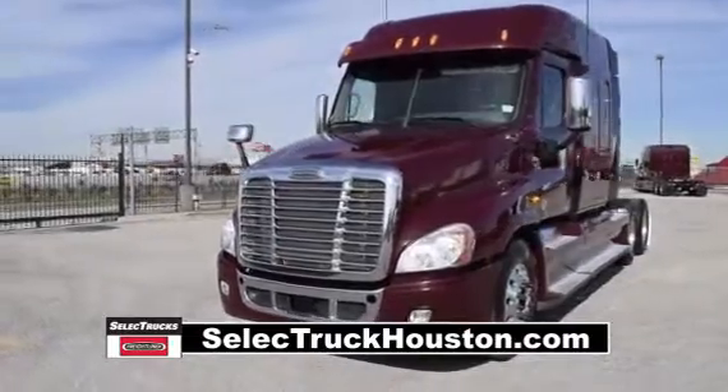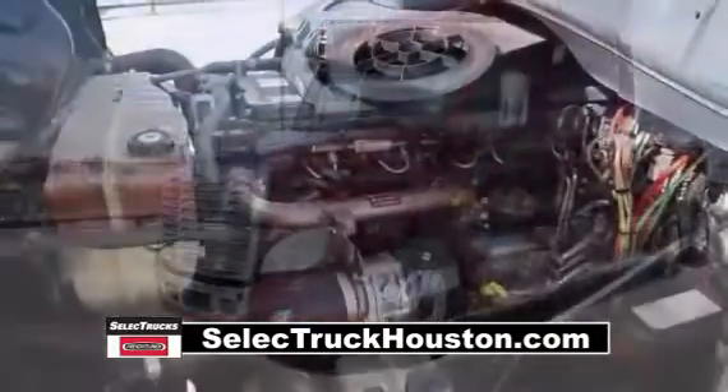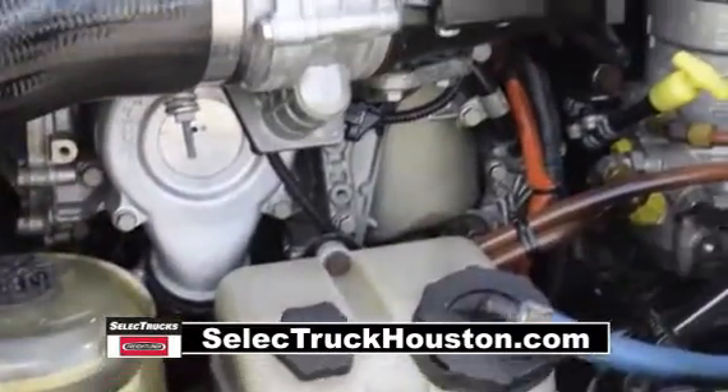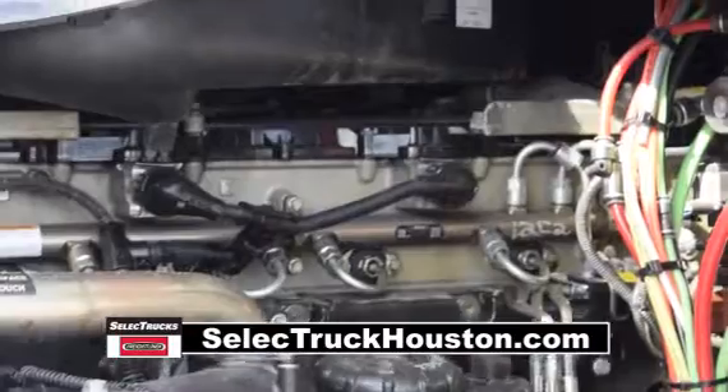The Freightliner Cascadia is the number one selling Class 8 truck on the market today. This Cascadia has a very fuel-efficient Detroit DD15 455-horsepower engine with an Ultra-Shift Plus 10-speed automatic transmission and a 2.64 gear ratio.